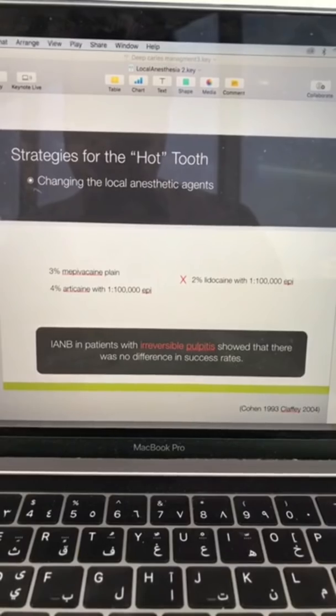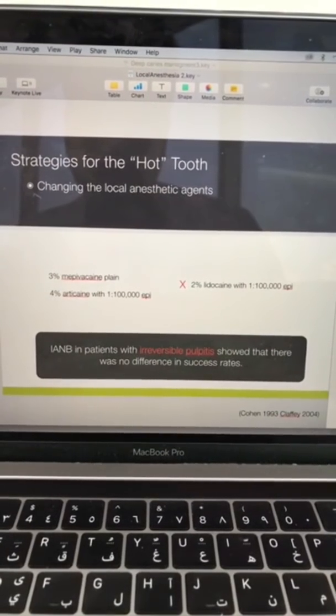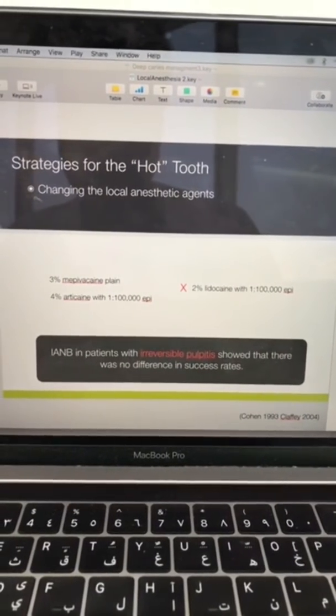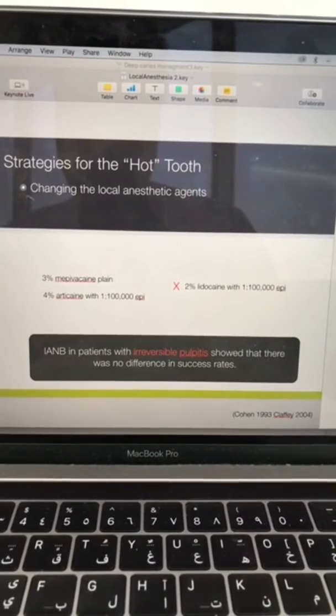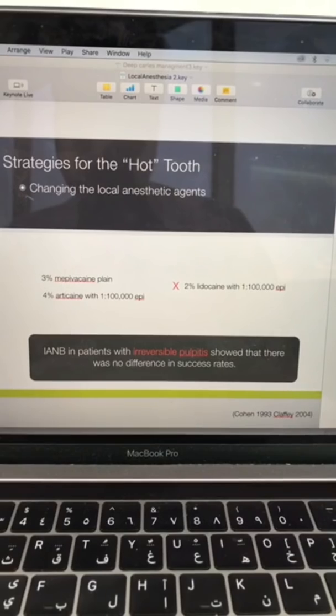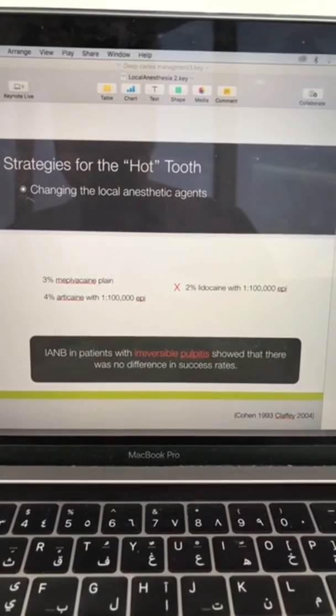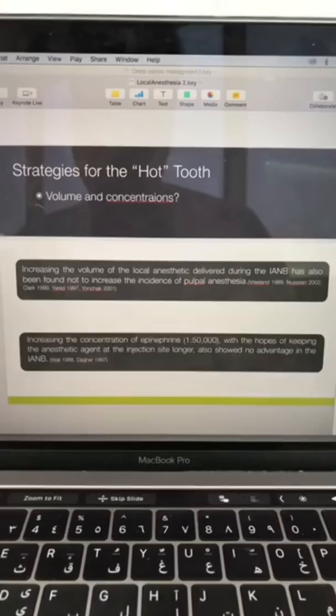Most of the time, hot teeth are associated with mandibular posterior teeth. We're going to look at some studies on strategies for achieving a successful inferior alveolar nerve block. Some scientists thought maybe you should change the local anesthetic agent itself. A couple of studies looked at mepivacaine and articaine compared to lidocaine, and found that in patients with irreversible pulpitis, there are no differences in success rate.